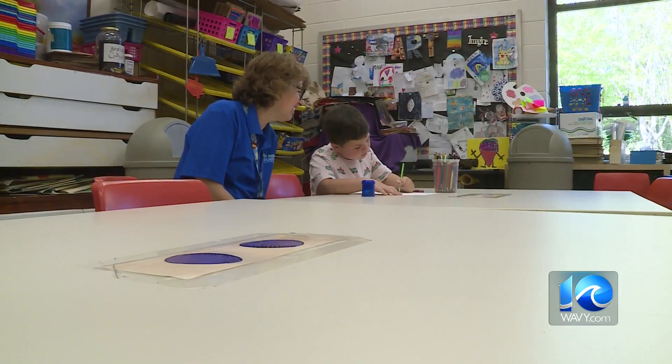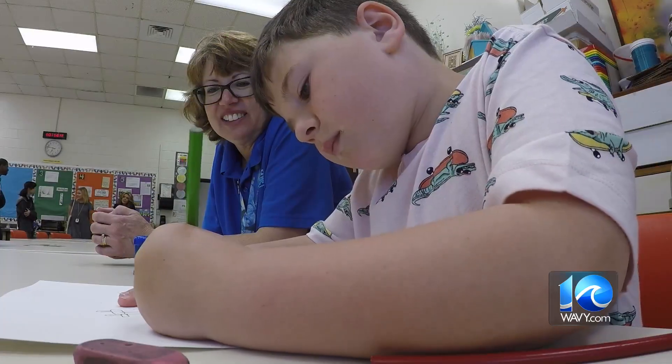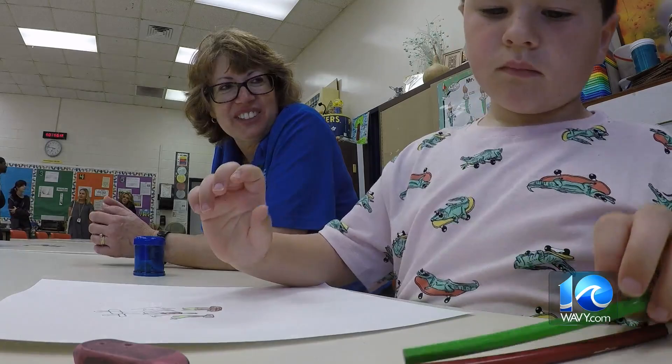In a special twist, Ms. Rhodes got to collaborate with the woman who sparked her love of art — her former art teacher at Kilby Shores Elementary, Angie Salerno. Salerno said: 'I'm beyond proud, and she graduated from the high school that she's now teaching at, which is really super wonderful.'